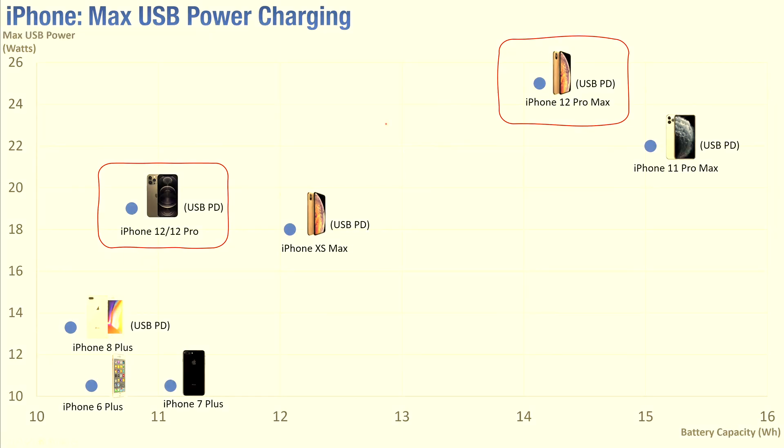So why does the iPhone 12 Pro Max need 25 watts of power? Looking at this chart — with max USB power on the y-axis and phone battery capacity on the x-axis — battery capacities have been increasing overall for iPhone models over time. The iPhone 12 Pro Max has about a 31% increase in battery capacity compared to the 12 and 12 Pro models, and that 31% increase is about the same increase in max USB power as well. By increasing the max USB power used, the 12 Pro Max can keep the same charging times as seen with the smaller 12 and 12 Pro models.